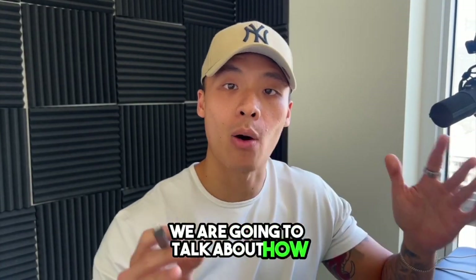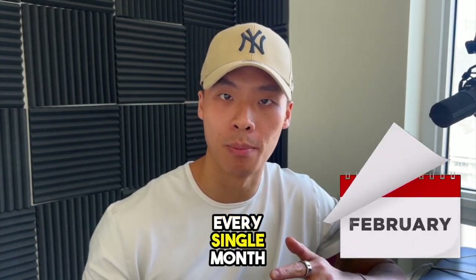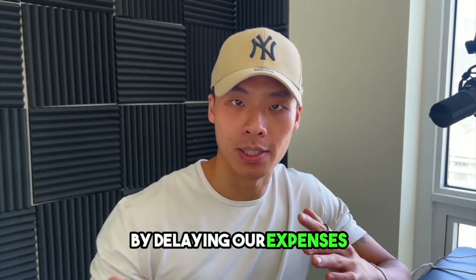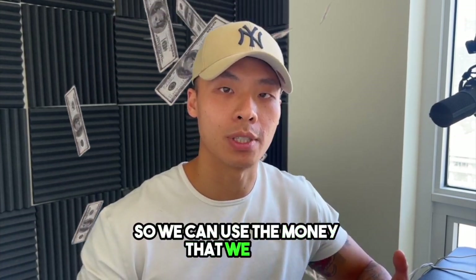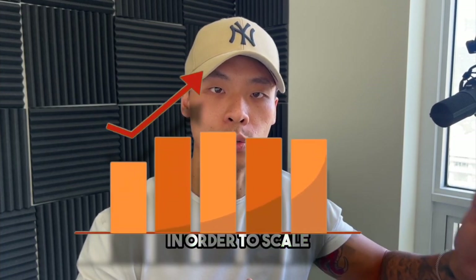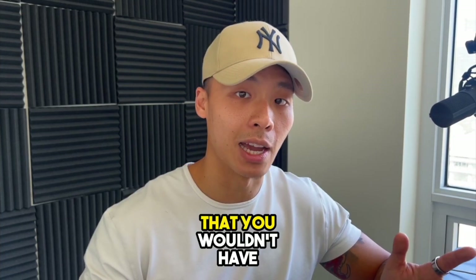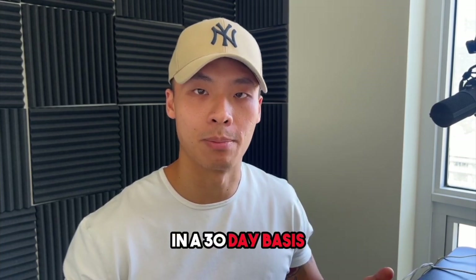Hey, what is going on guys, Felix here. In today's video we are going to talk about how I personally take home 80% margins in the business every single month by delaying our expenses up to 90 days, so we can use the money that we save in the business on a month-to-month basis in order to scale, grow the company, and really invest in opportunities on a 30-day basis.